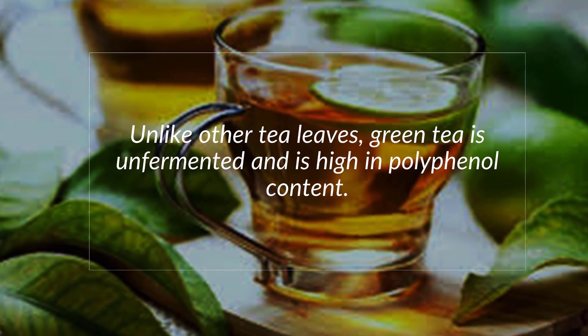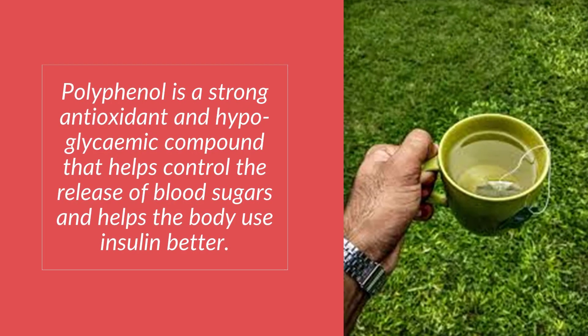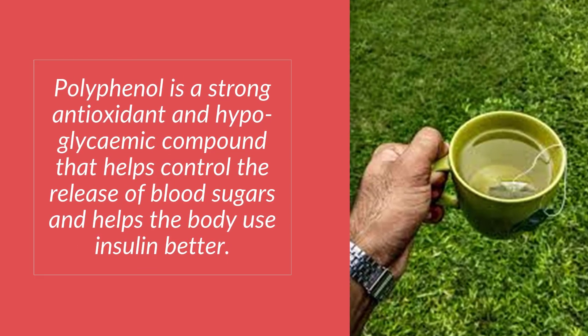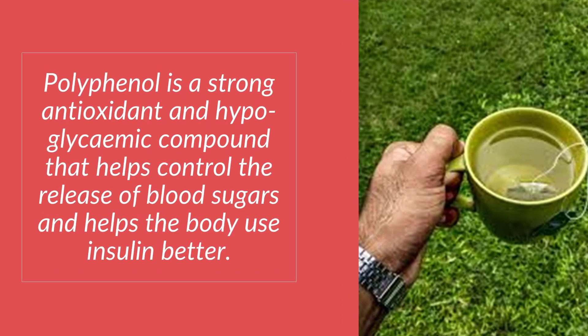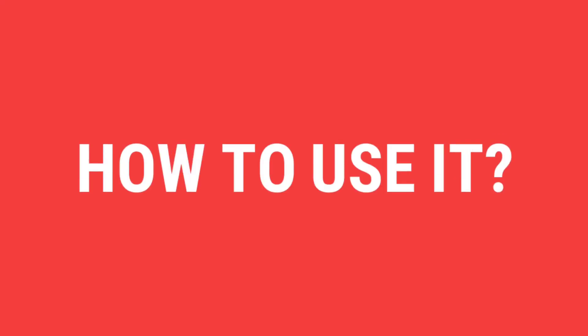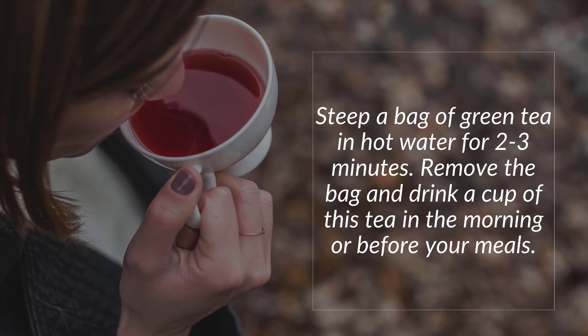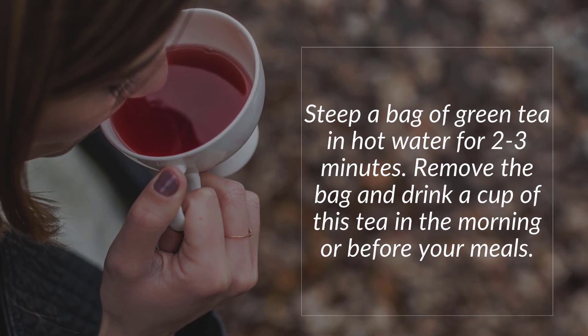Number five: Green Tea. Unlike other tea leaves, green tea is unfermented and is high in polyphenol content. Polyphenol is a strong antioxidant and hypoglycemic compound that helps control the release of blood sugars and helps the body use insulin better.